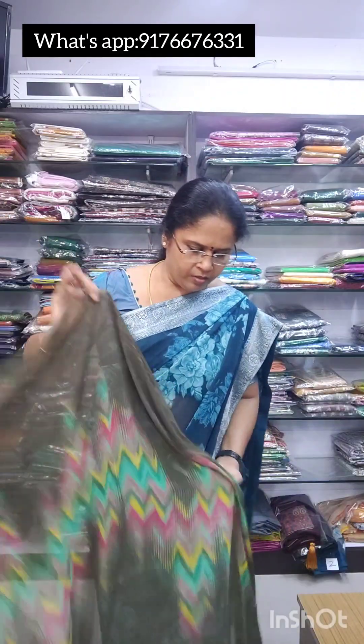Next is saree number 4, which is a beautiful green with zig-zag lines — a really nice soft material. We have single pieces only and you can see the nice blouse. It's a beautiful soft chiffon material. This is 950 free shipping — a nice, beautiful green soft chiffon saree.